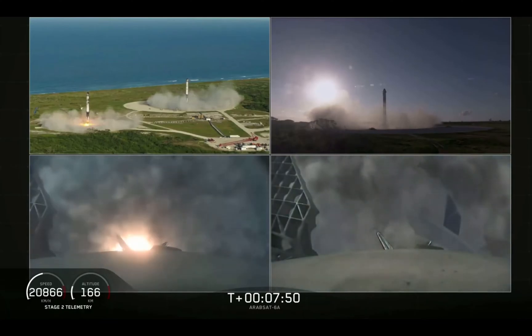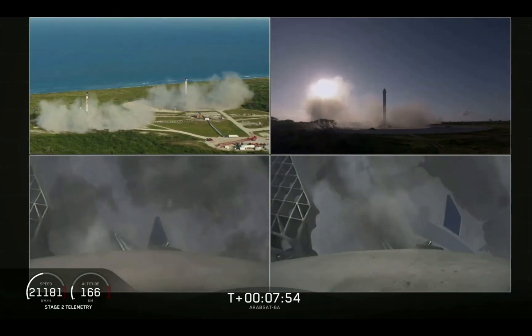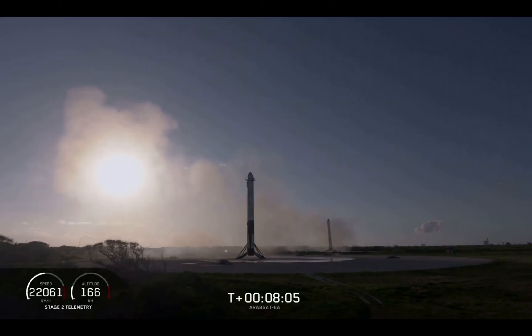An amazing view. You can hear our crowd going crazy right now. Both side boosters have landed on our landing pads, zone one and zone two. What an amazing sight to see.